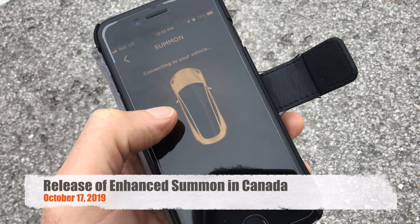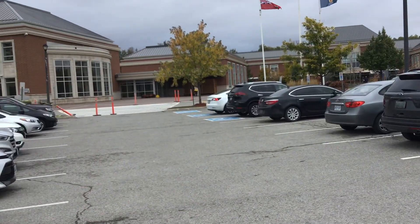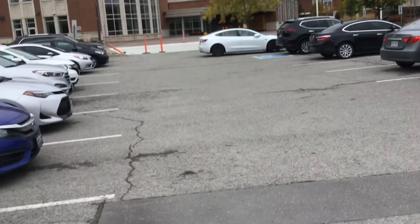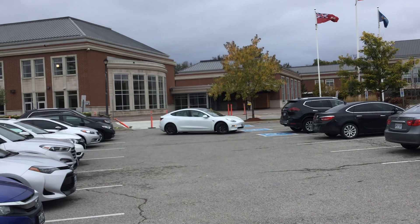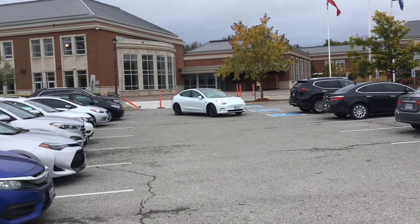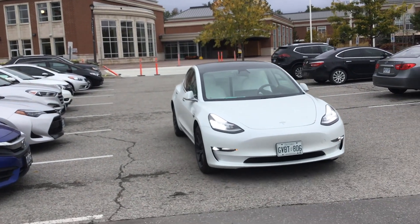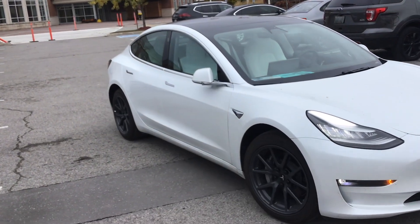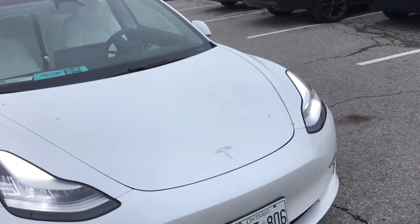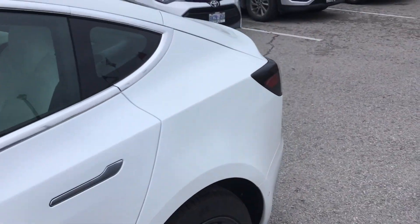When Tesla released Enhanced Summon for Canada, I was pretty excited and tested it out right away. Watching this video now, I'm a bit concerned that people might think I sped it up — but you can tell it hasn't been sped up by looking at the flags in the background and how naturally they're blowing in the wind. This is how fast Enhanced Summon worked the day it was released in Canada, back in October of 2019.